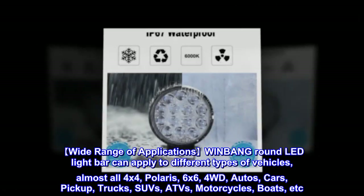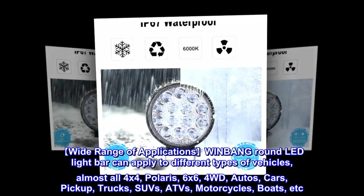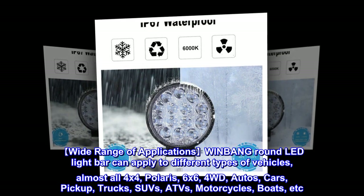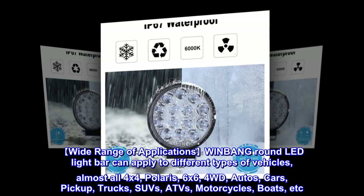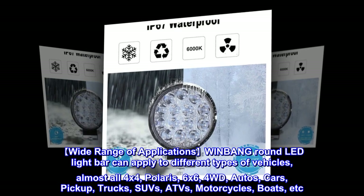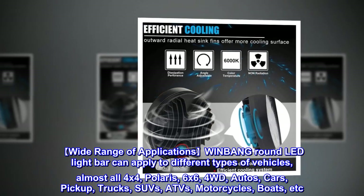Wide range of applications: WINBANG round LED light bars can be applied to different types of vehicles — almost all 4x4, Polaris, 6x6, 4WD, autos, cars, pickups, trucks, SUVs, ATVs, motorcycles, boats, and more.